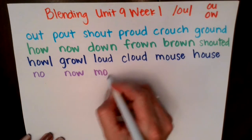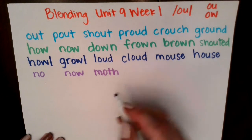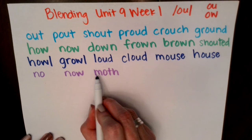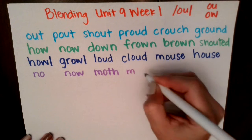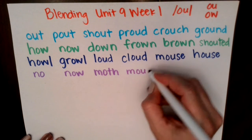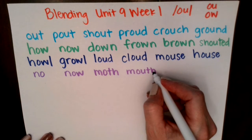M, ah — ma, s — mas. What happens if I take that same beginning sound and ending sound, but I change the middle sound? Watch. M, ow, s — mouth. Good job.